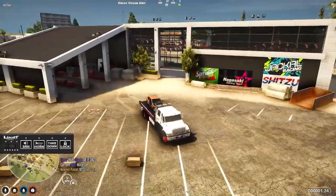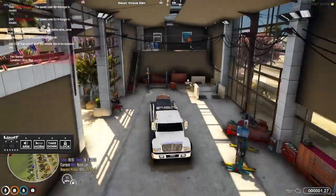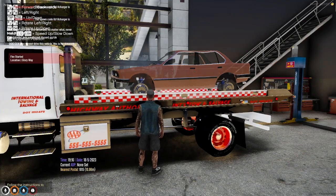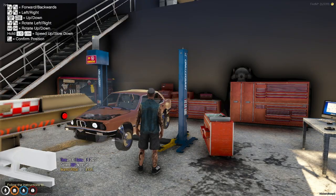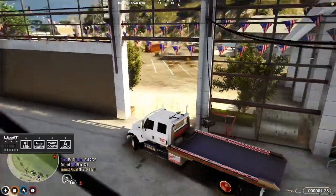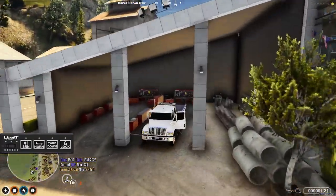All right, we're back. Let's get this in here — nice and easy. Let's get this thing down. Let's park our truck. Threading the needle. All right, let's park her back here and lock her up.